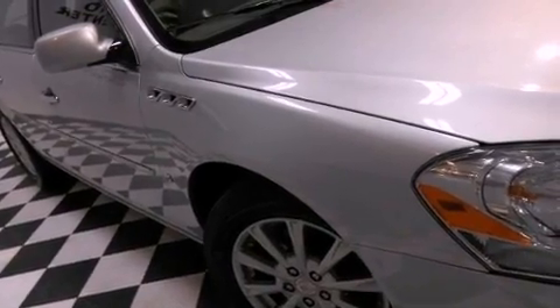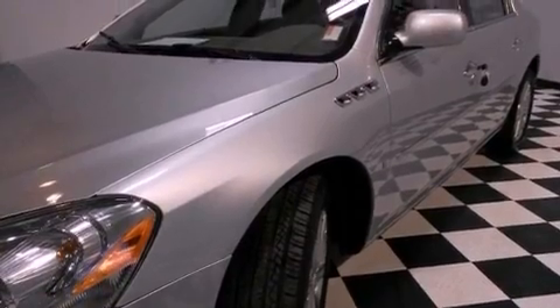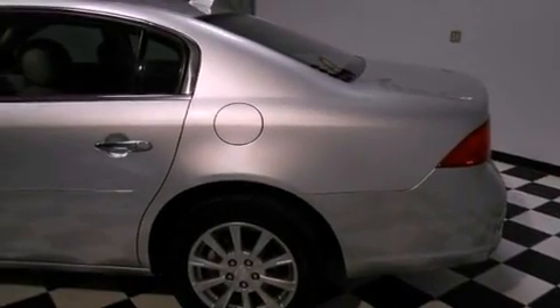Traction control, an anti-lock braking system, side impact airbags, latch-ready child seat anchors, rear power windows, and a navigation system will help you get from point A to point B on time.